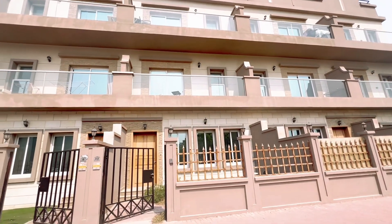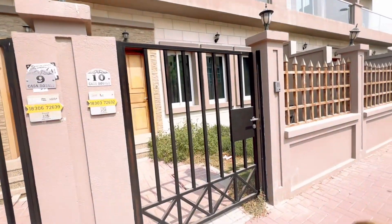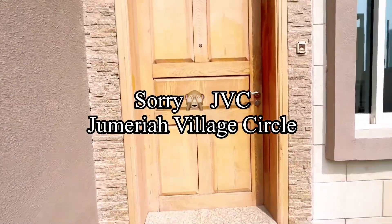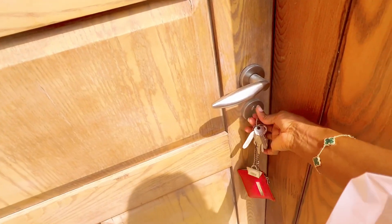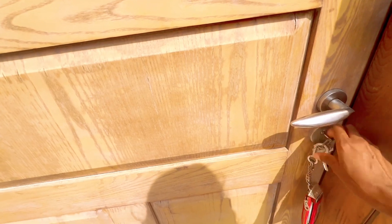Hello and welcome back to the vlog! Today we are doing a house tour. We are going to tour my townhouse villa at JBR. Come with me, let's go inside. I'll be doing less talking because I'm just coming from the baking sun — I just felt, why don't I do a house tour today?